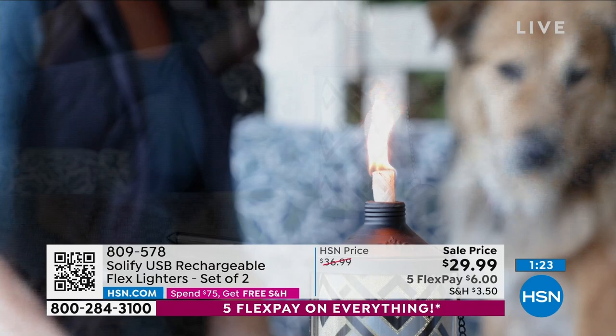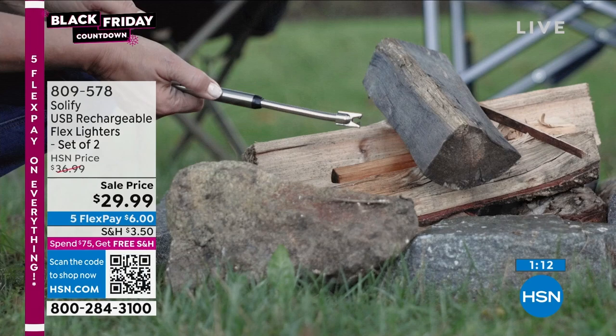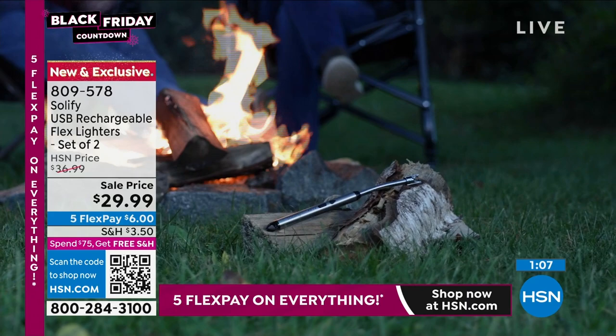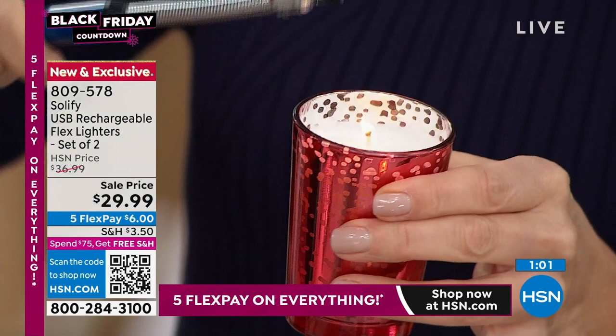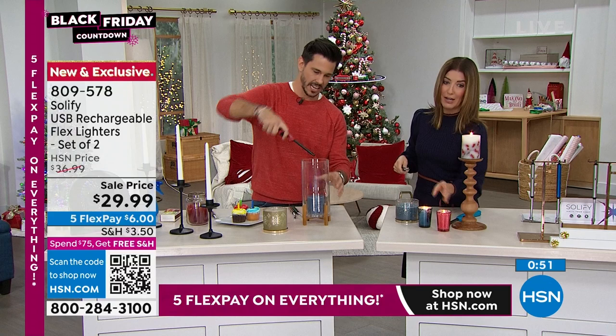It's got that gooseneck and gets into places that are hard to reach. One of the things I hate about old school lighters is that heat rises and can get you. With the Solify, you can get the hard-to-reach candles — even the ones deep in a tall glass jar. As soon as I get near it, I can already feel the heat on my knuckle and I haven't even gotten halfway. That's just not safe.